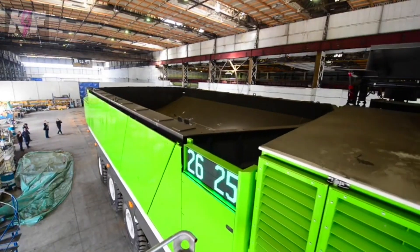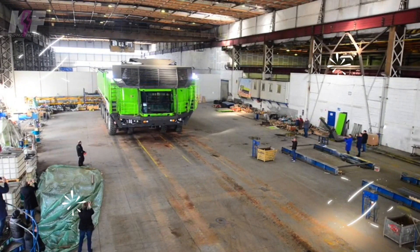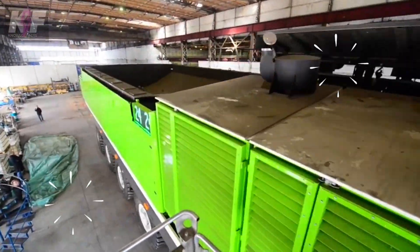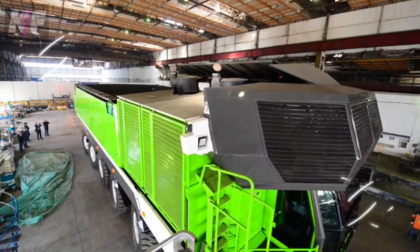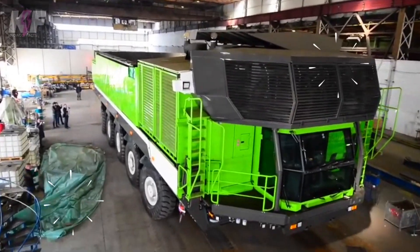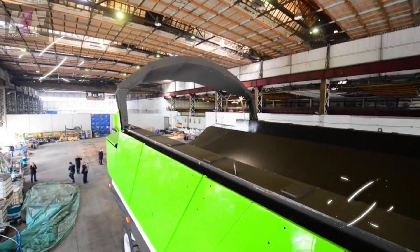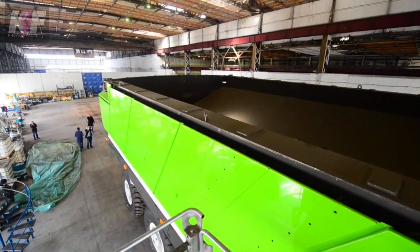Its innovative propulsion system ensures optimal traction, marking a leap in operational efficiency. With a unique frame design for load distribution, the MT240 excels in stability, minimizing environmental impact while maximizing productivity. This mining giant is not just a vehicle — it's a leap towards sustainable and efficient large-scale mining operations.